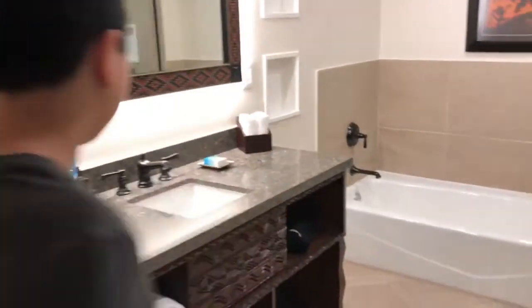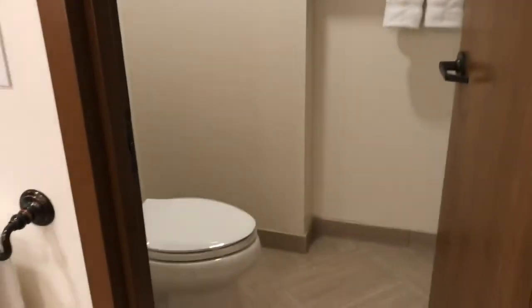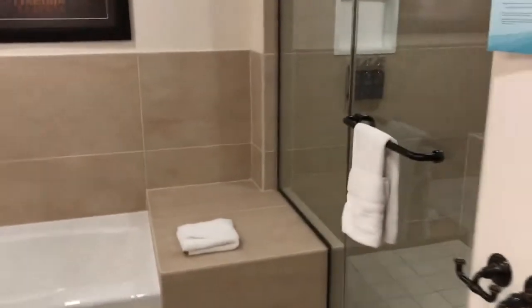So this is the big bathroom. Here's your toilet, your sink, bathtub, and shower.